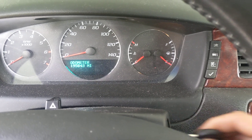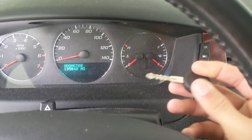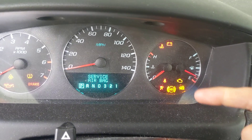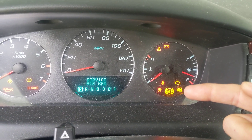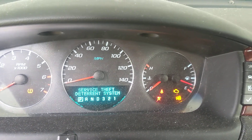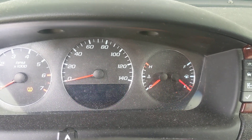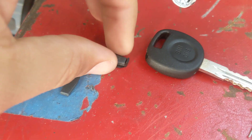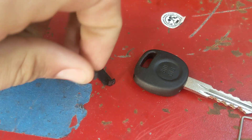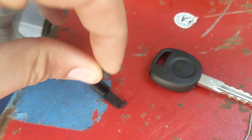The security light did not go out, so I'm just going to put a different transponder into the key.